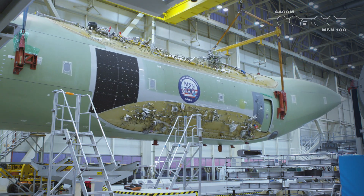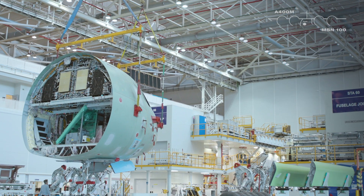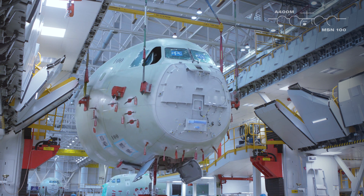The most crucial step of this station is the integration of both sections, looking for the best position between both of them to meet design requirements.